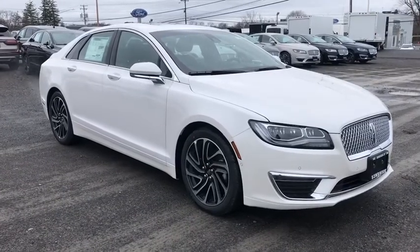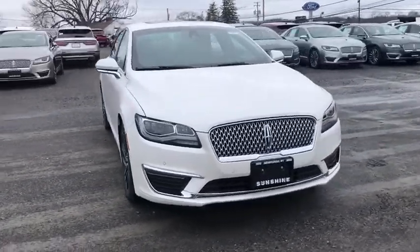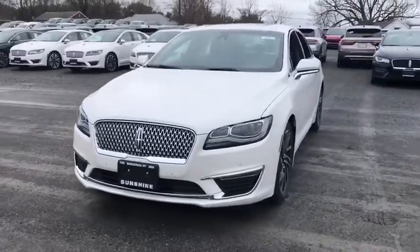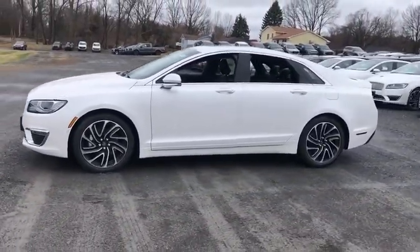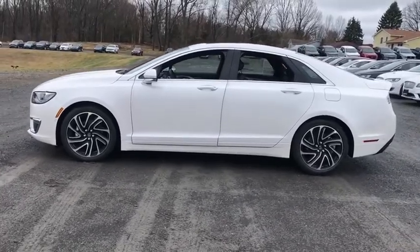Take a ride in the 2020 Lincoln MKZ with sharp angles, sleek lines, and a sculpted body. The Lincoln MKZ has an impressive stance and a dynamic design.